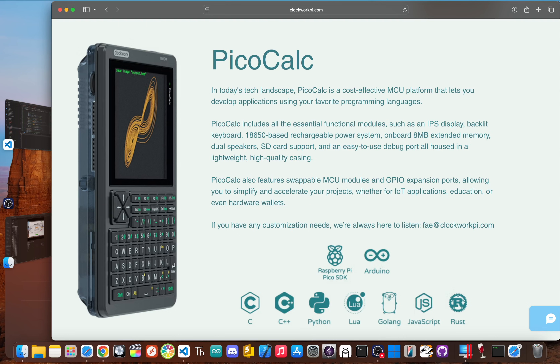And this is the PicoCalc — it's a whole different beast. While it takes the form of a calculator, it's really a tiny computer. It's a kit from Clockwork Pi that you can actually build yourself. It costs around $79 as of today, but you do have to bring your own 18650 battery. It's powered by a Raspberry Pi Pico and has a sharper 320x320 screen, a full QWERTY keyboard, speakers, and even an SD card slot. This thing is made for tinkering, supporting a wide range of programming environments.